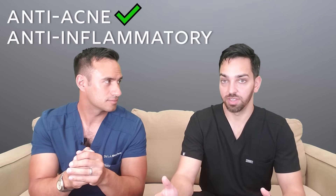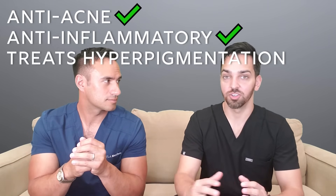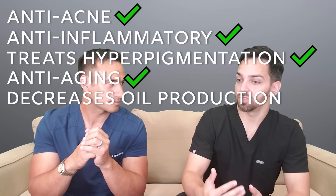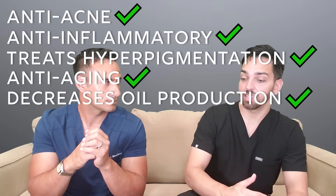Clinically, niacinamide is anti-acne and helps with inflammation and redness in the skin, giving it benefit in rosacea. It is anti-pigment, helping with hyperpigmentation, dark spots, and melasma. It boosts collagen, so it acts as an anti-aging ingredient. There was also a study showing it decreases sebum production in the skin — that's good for acne and also really good for people with oily skin who are looking for something to layer with their skincare products.